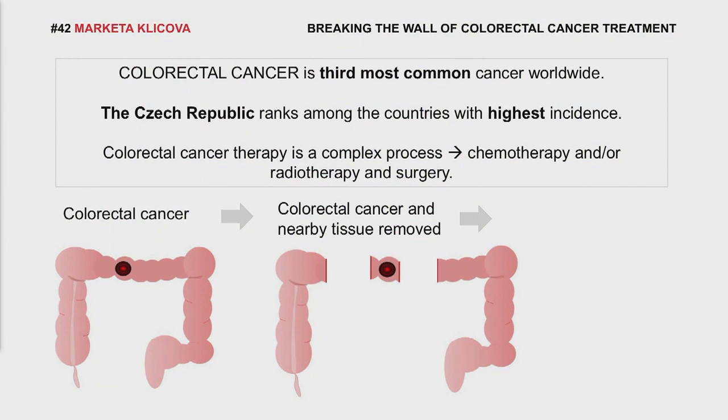Surgical treatment involves the following steps. First, localization of the tumor. Second, removal of the tumor and nearby tissue. And third, surgical connection between remaining parts of the intestine.